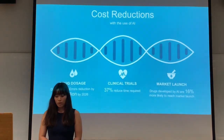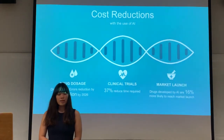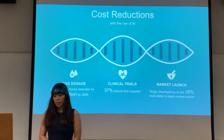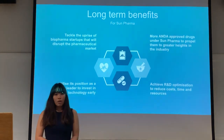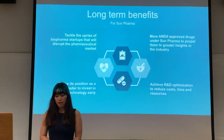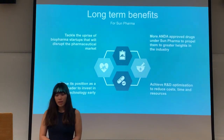The cost reductions we'll be looking at include drug dosage error reductions of about $16 billion in the market, and clinical trials have been proven to have 37% reduced time required and be 16% more likely to reach market launch — these are the benefits of AI used in healthcare. Our long-term benefits include tackling the rise of biopharma startups that will disrupt the pharmaceutical market, and we hope to see more ANDA-approved drugs under Sun Pharma to propel them to greater heights in the industry.